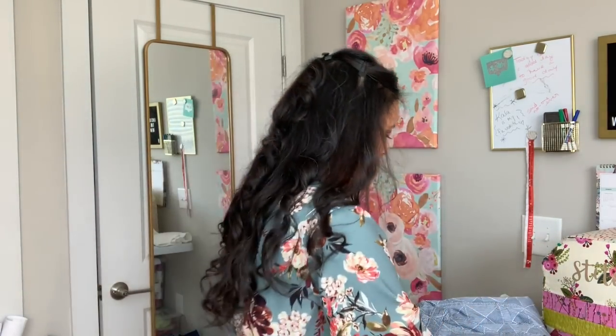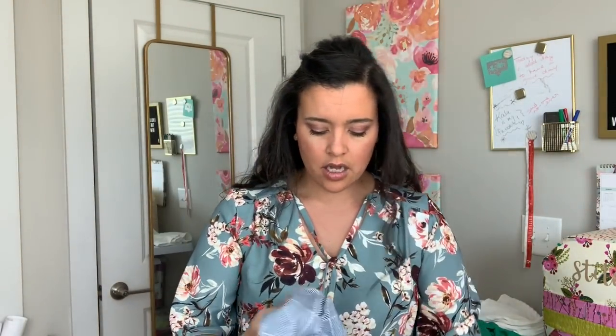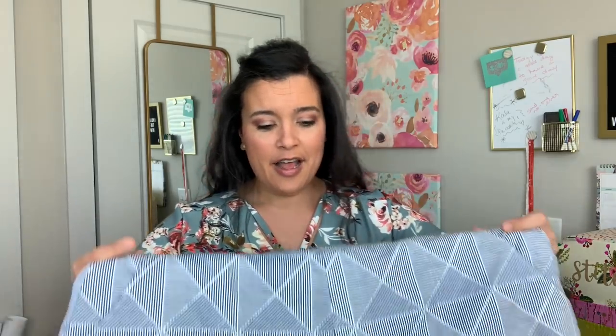These are my Closet Case Jenny Overalls — you guys saw these again in the Style Maker spring style tour post. I'm obsessed. I can't wait for isolation to end, although it probably won't end until it's too hot to wear these anymore. I do love them, they're super comfortable, and they will get a lot of wear eventually. You can go check out that video — links are in the description box.